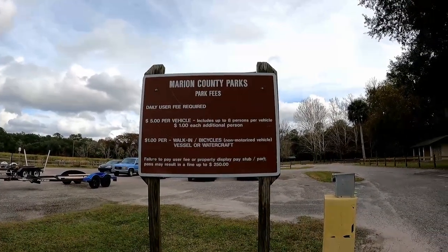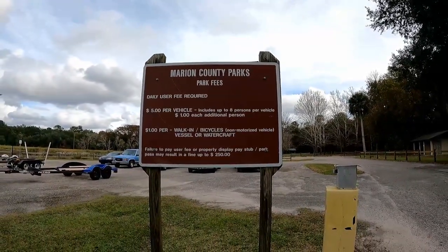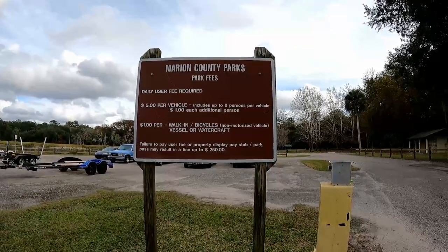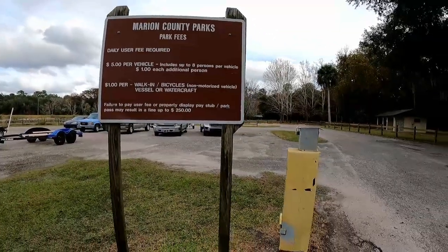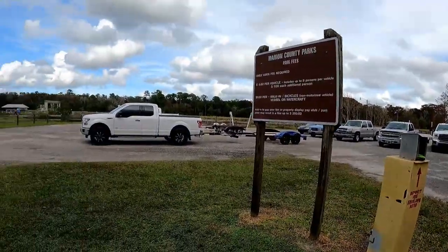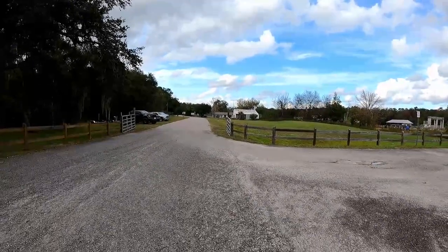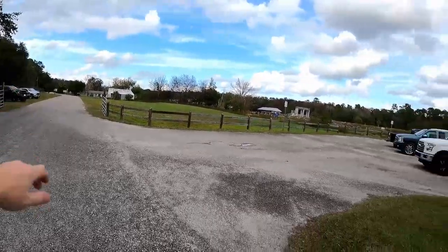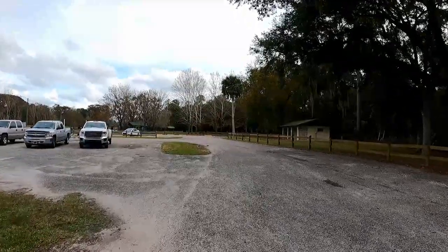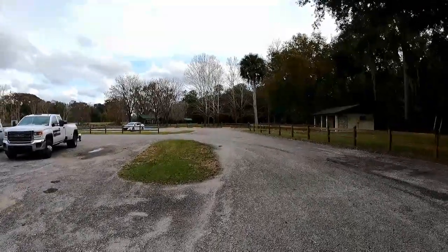Daily user fee required: five dollars per vehicle, includes up to eight persons; one dollar for each additional person; one dollar per walk-in, bicycles, non-motorized vehicle, or watercraft. Failure to pay fee: a $250 fine. Here's your envelope. I'm only going to be here a few minutes — just my luck they'll check if I paid. I'm going to drive the car out the front gate and leave it in the grass up there so I'm not technically in the park. Let's move the car.